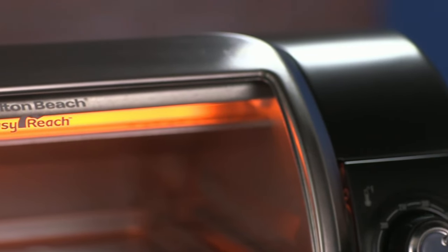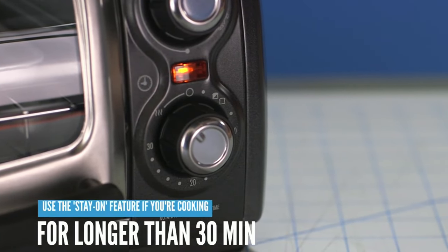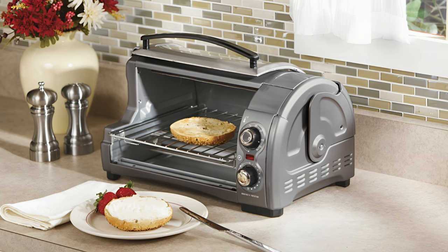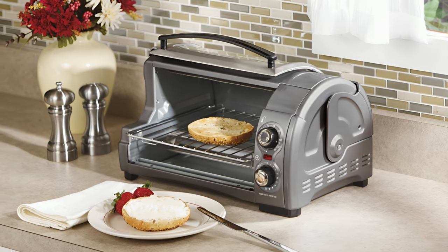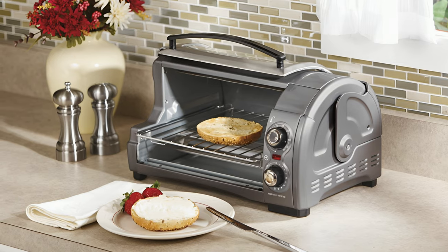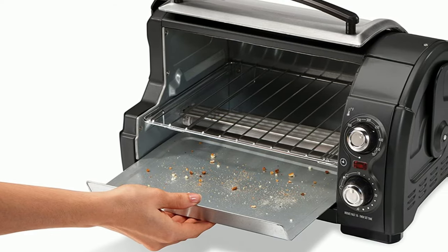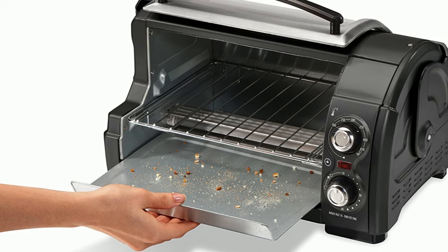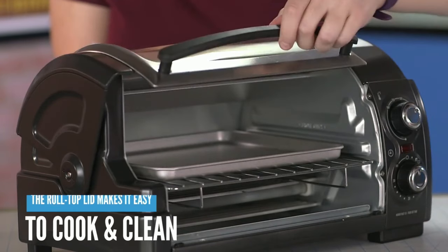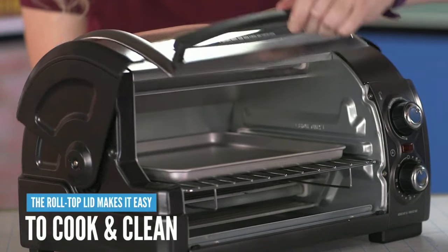Consistency aptly defines this oven when we consider its general ability to cook and bake simple foods. It excels at reheating leftovers, cooking snacks, personal pizzas, or side dishes, making it a perfect choice for grab-and-go meals or after-school treats. It's lightweight and portable and takes up little space, allowing it to be a perfect addition to any RV, college dorm, or studio apartment. Our favorite feature is the Easy Reach Roll Top Door, which lifts or rolls up, similar to an outdoor grill hood.